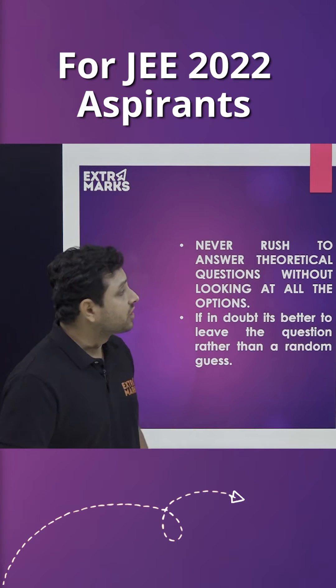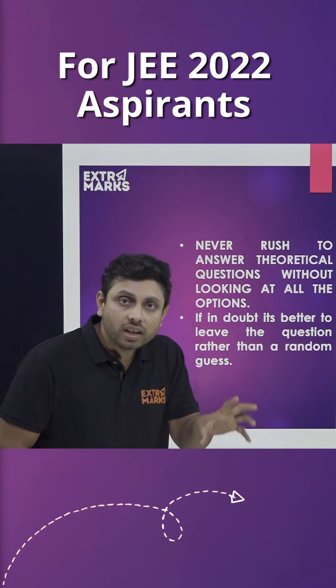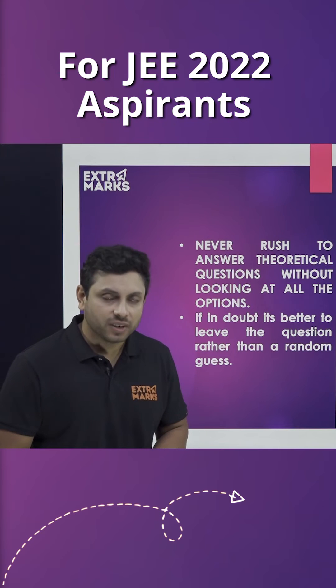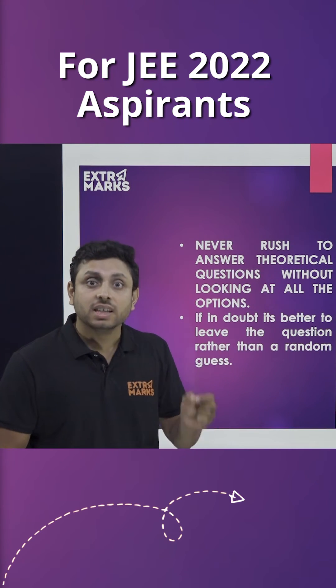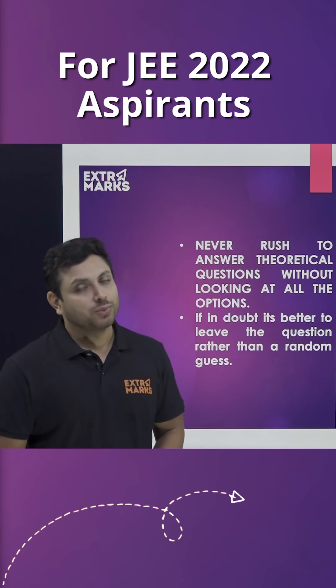Now, the next set of instructions is very important for you. You should never rush to answer theoretical questions by simply looking at one option and judging it to be correct. It is very important that you read all the options and analyze which one happens to be the most accurate option for the given question.